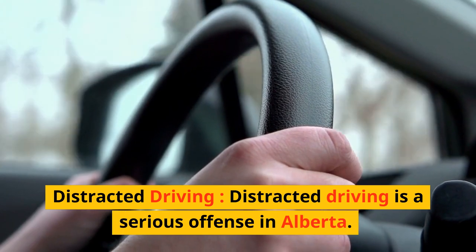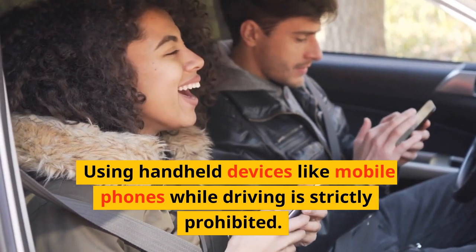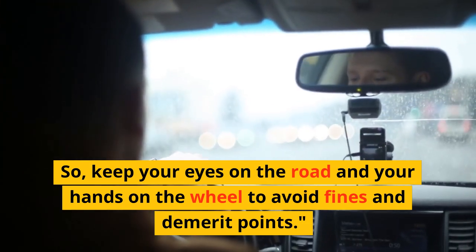Distracted Driving. Distracted driving is a serious offense in Alberta. Using handheld devices like mobile phones while driving is strictly prohibited. So keep your eyes on the road and your hands on the wheel to avoid fines and demerit points.